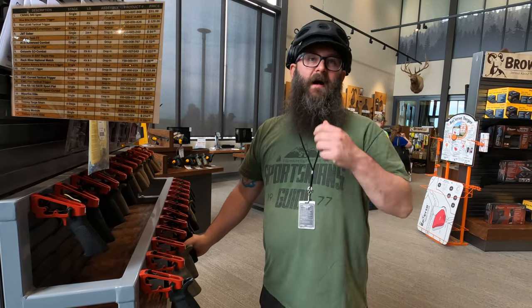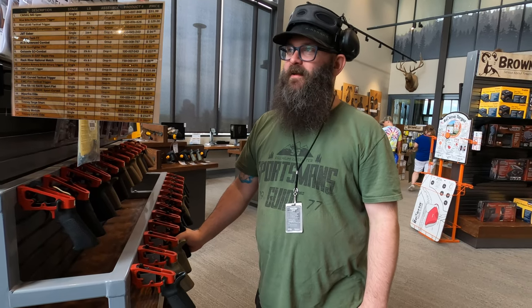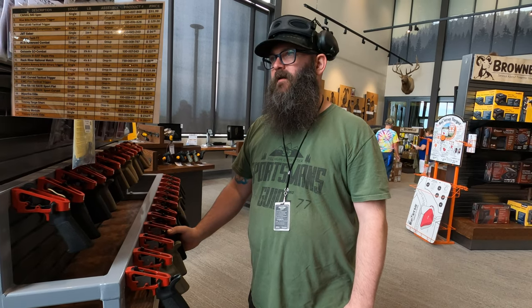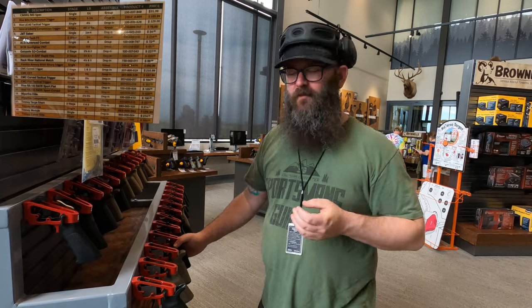Number 16 is nice — I'm a sucker for a flat face trigger shoe; it's just the leverage you can get. But after the pull, it's got a weird resistance to it, which I don't like.